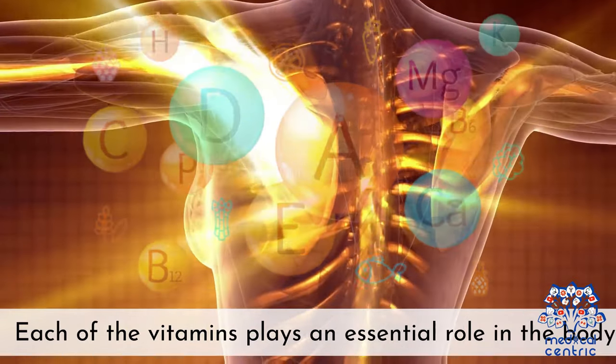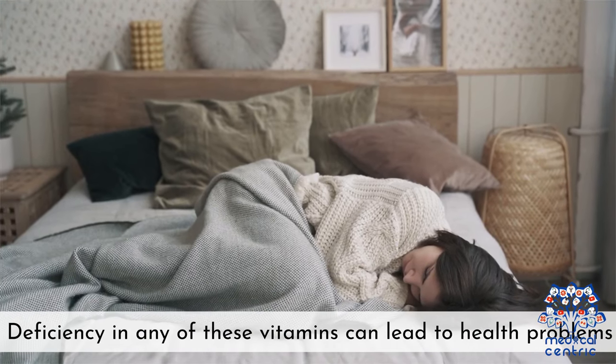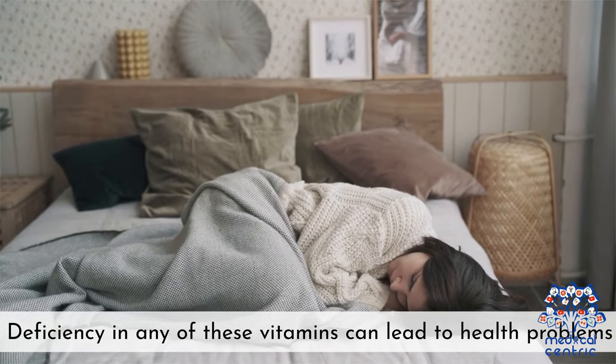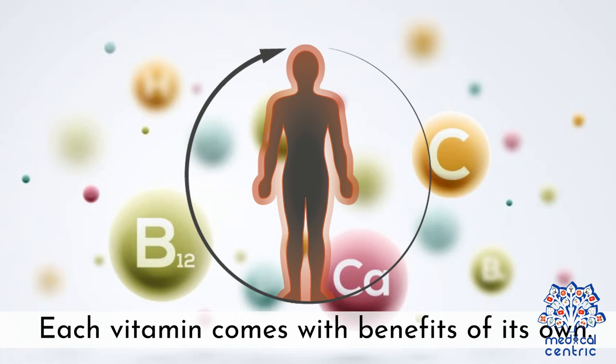Each of these vitamins plays an essential role in the body. Deficiency in any of these vitamins can lead to health problems. Each vitamin comes with its own distinct benefits and signs of deficiency.